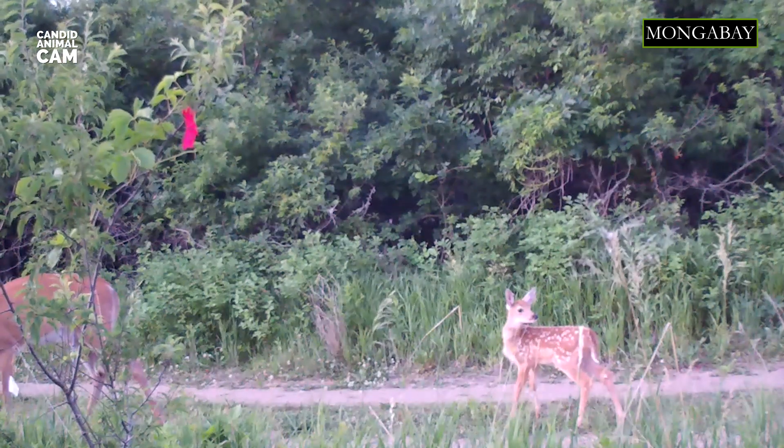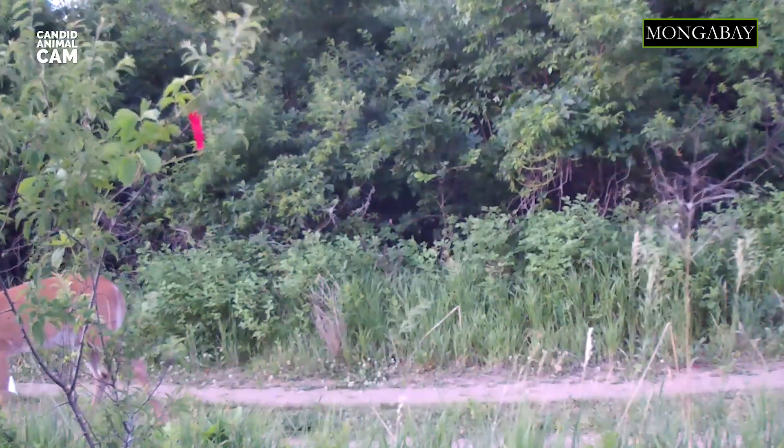White-tailed deer gets its name from the white hair on the underside of the tail. When the deer senses danger, it raises its tail showing the white patch. This is called flagging.